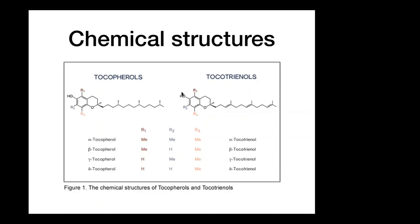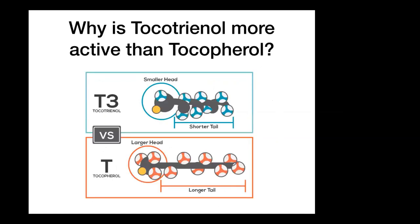Furthermore, tocotrienol has a shortened tail compared to tocopherol because of the unsaturated fatty acid tail. The saturated tail of tocopherol makes it longer and stiffer, so it's less mobile in lipid membranes as the tail anchors in the membrane. Tocotrienol has a shorter, more flexible tail because it's unsaturated, allowing it to move more freely within the phospholipid membrane. Because it moves more freely, it is more active than tocopherols, traveling around 50 times faster, allowing it to arrest lipid radicals from further oxidation in the lipid membranes.